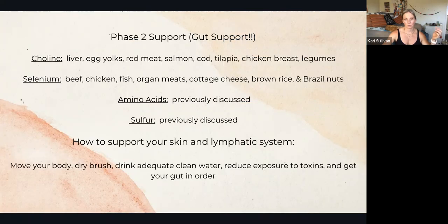To support your skin and lymphatic system, you want to be moving your body — keeping your circulation up. You can dry brush. Make sure you're drinking adequate amounts of filtered, clean water. You want to absolutely reduce your exposure to toxins, and of course make sure you're doing everything you can to get your gut in order.